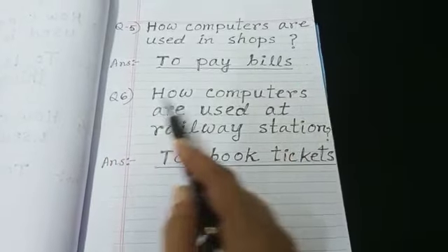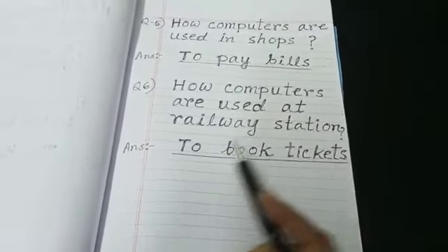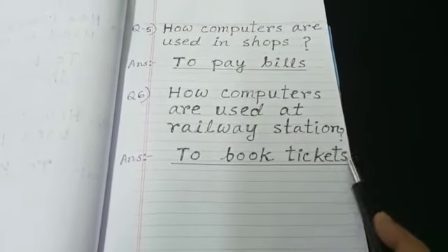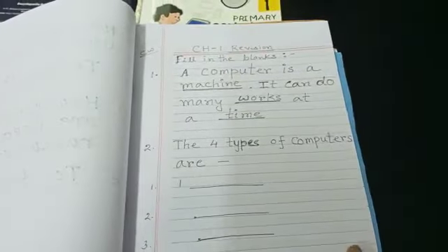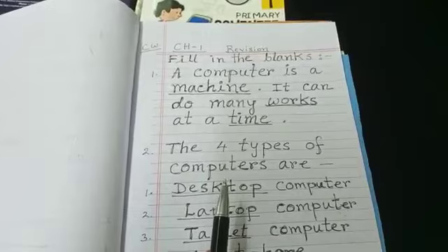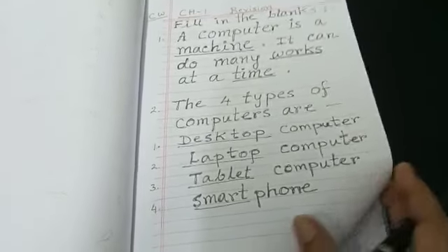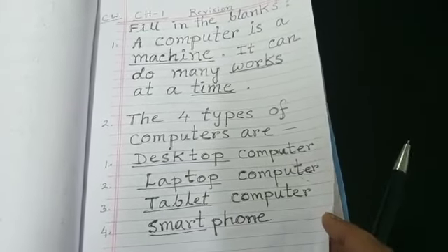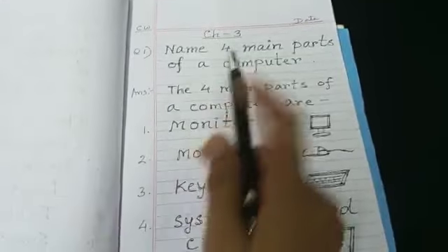Question number 6: How are computers used at railway station? To book tickets. Now, in the question answers, the answers may also come in fill-in-the-blanks form, as you did in your classwork copy. The answers you know now. Chapter 3.